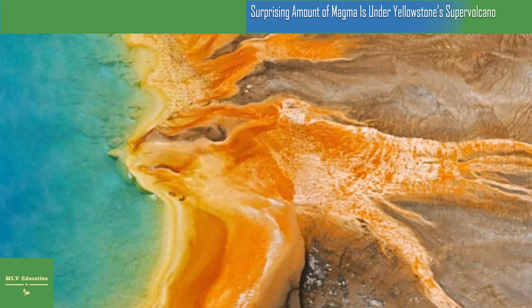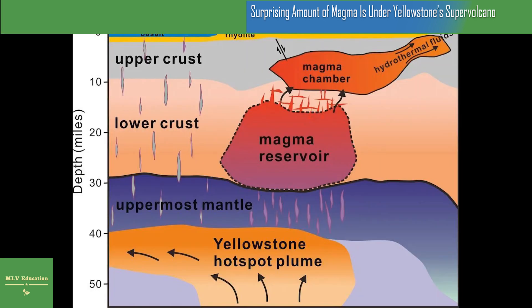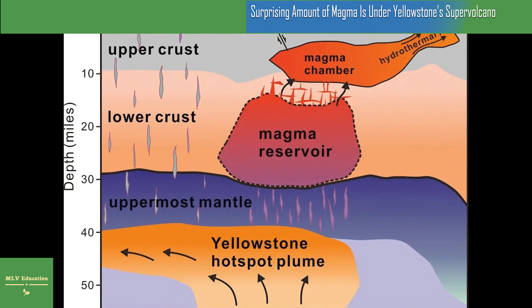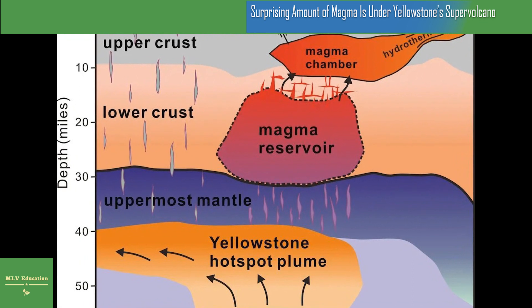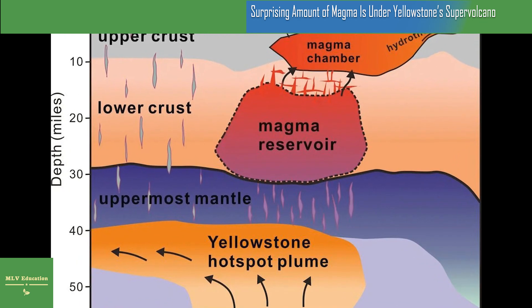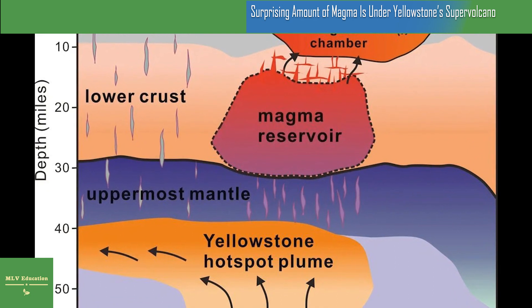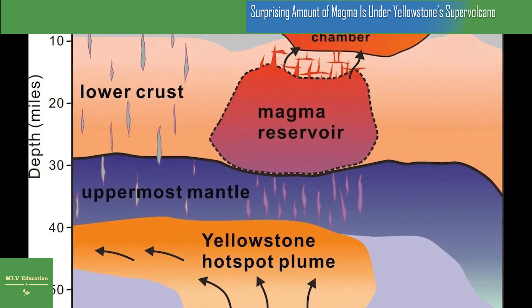While the new findings don't change the volcano's risk level, they do represent a big improvement in our ability to understand what's beneath Yellowstone, says Kari Cooper, an Earth and planetary scientist at the University of California, Davis, who was not involved in the study, to New Scientist's James Dineen. The Earth hasn't created more liquid magma — rather, scientists say they now have a more accurate understanding of what was already there.